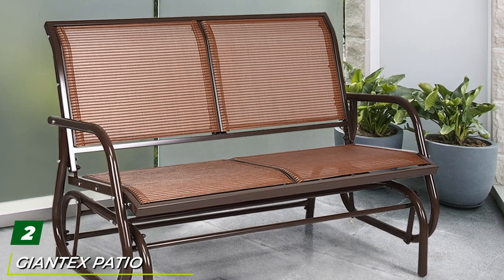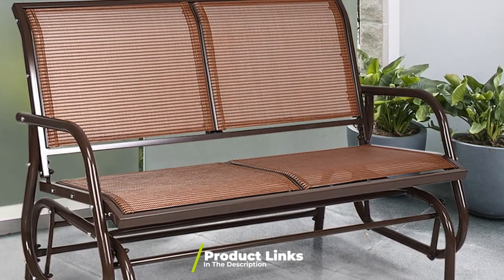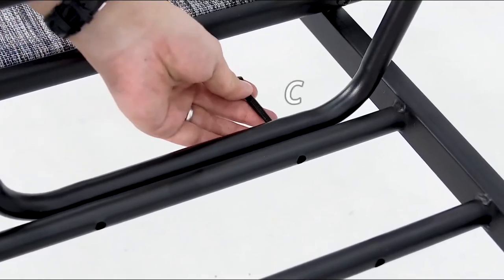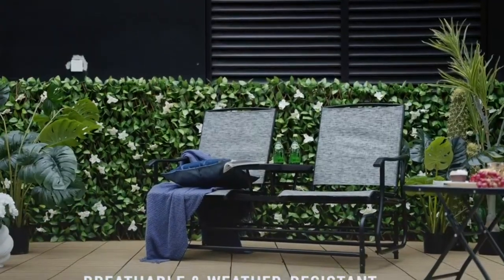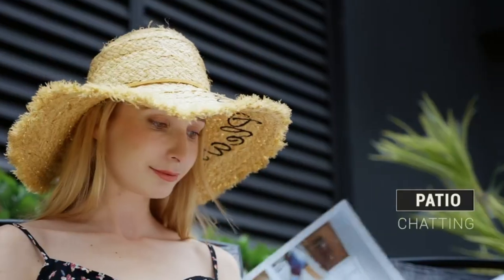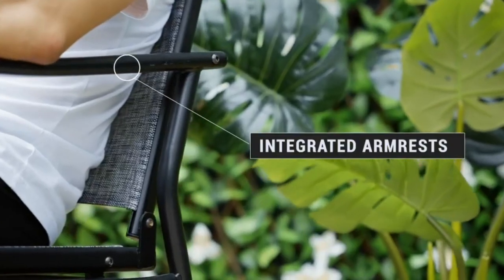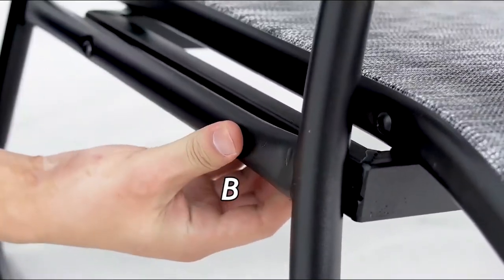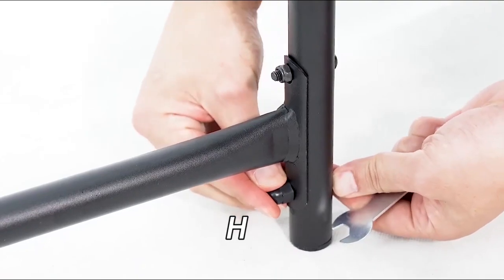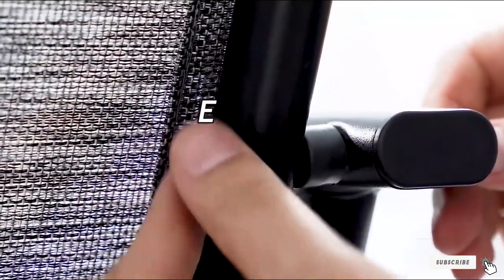At number two we have the Giant Tect Patio Glider Chair. This glider chair has been created using thickened steel tubes to ensure its frame is not only strong but durable. The fabric is a durable, weather-resistant material ensuring these outdoor bench seats last for an exceptionally long time. This outdoor bench can hold a weight capacity of 530 pounds. This is perhaps one of the quietest rocking chairs available — smooth and comfortable for rocking. It comes equipped with protective feet which protect both the bench and the ground. The style is beautiful and fashionable, suitable for a garden, patio, and more. Assembly is a breeze, coming with all required tools, hardware, and clear instructions.